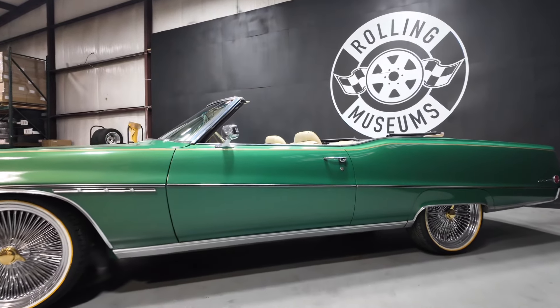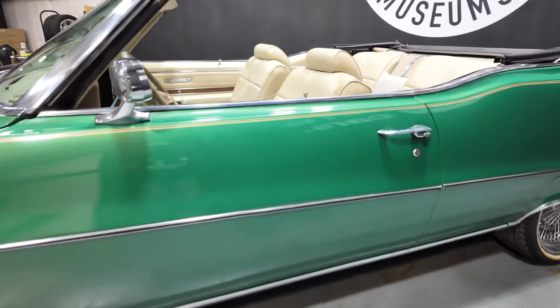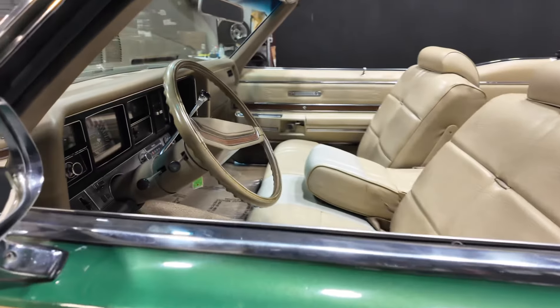I think she's absolutely beautiful, and she's in great condition.